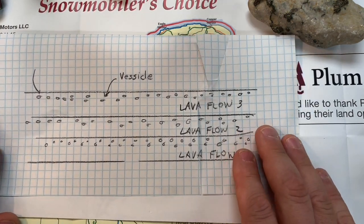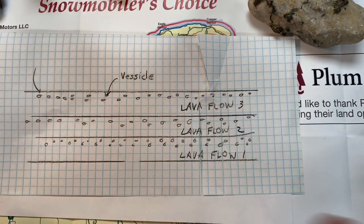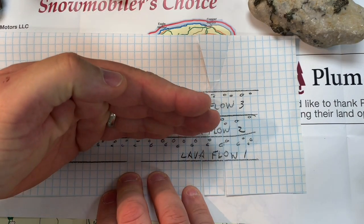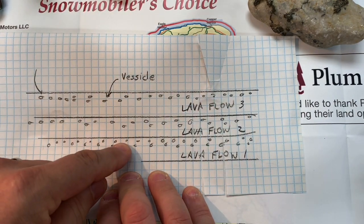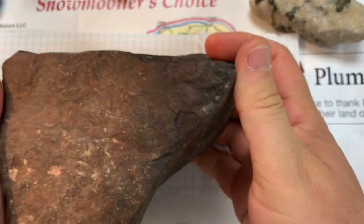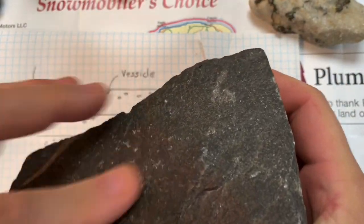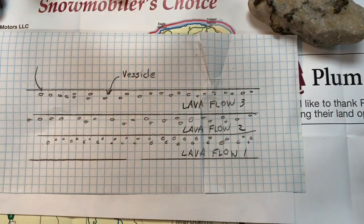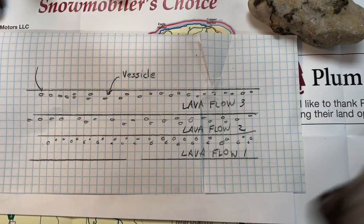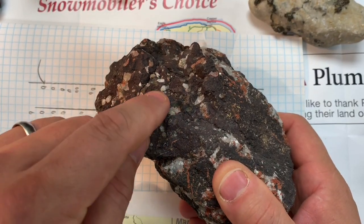Those Portage Lake Volcanics were put down in layers from a lava flow at the Mid-Continent Rift. The top of the lava pool cooled off faster, so it trapped gas bubbles in the upper layer. The bottom layer of these rocks is solid — these are just chips from people pounding on it with a hammer — but the top layer of each of those layers is full of these holes called vesicles.